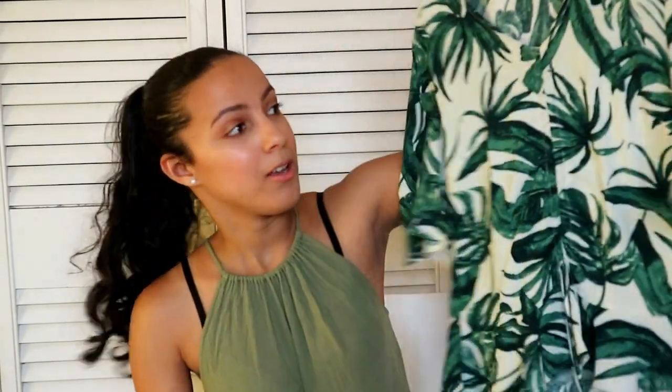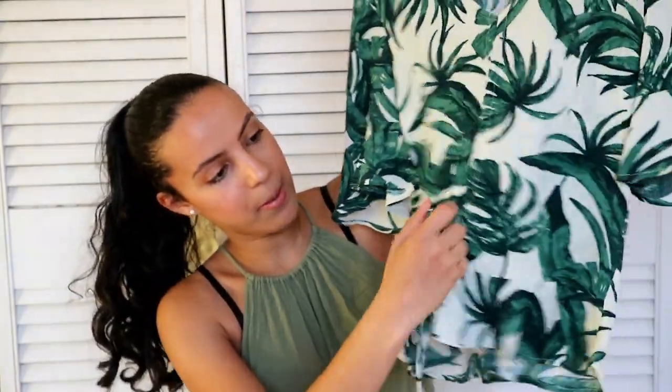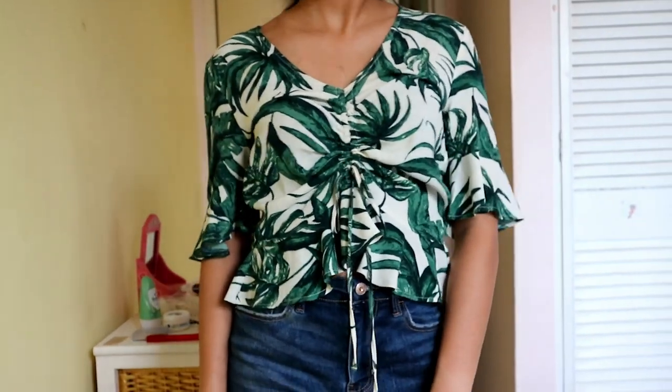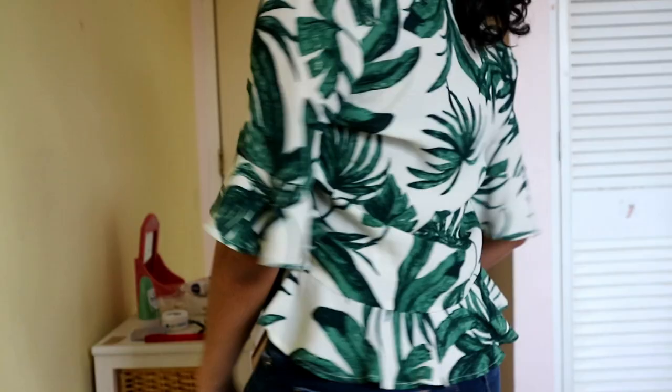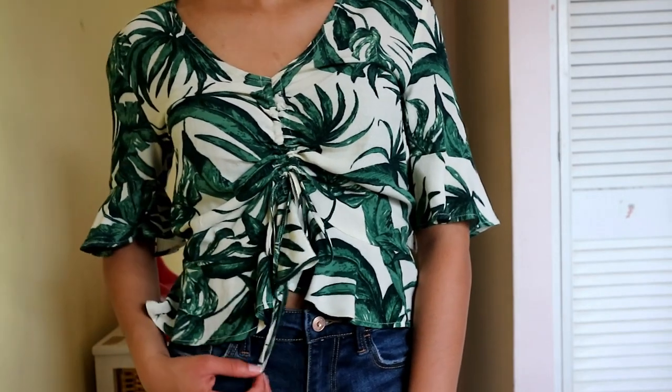The first thing I got at H&M is this really cute blouse with palm trees — it's so freaking cute, I love this one so much. It has frillies at the end and you can tie it up to make it tighter. It's so cute — you can pair it with some white shorts, white jeans, or black pants. You can do a lot with it, you can dress it up or dress it down, so I really like this piece.